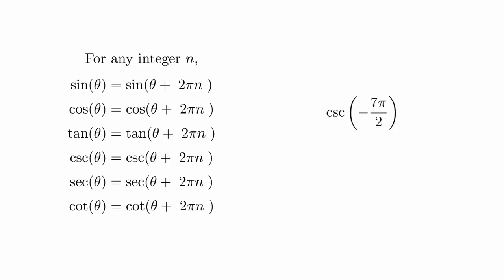When evaluating the trigonometric functions, this relationship allows us to change the angle by multiples of 2pi without changing the value of the function itself. This lets us adjust the angle so that it's back between 0 and 2pi so that we can use the angles on the unit circle diagram that we had earlier. For example, to compute cosecant of negative 7pi over 2, we can just keep adding multiples of 2pi until we get to a familiar value.